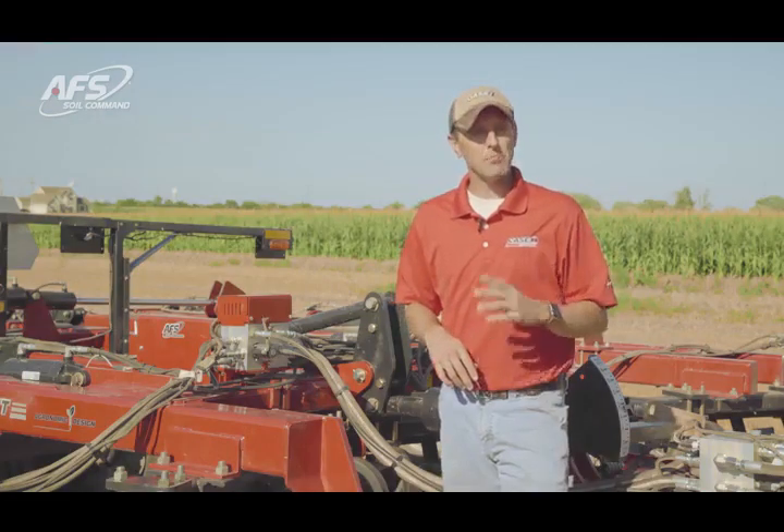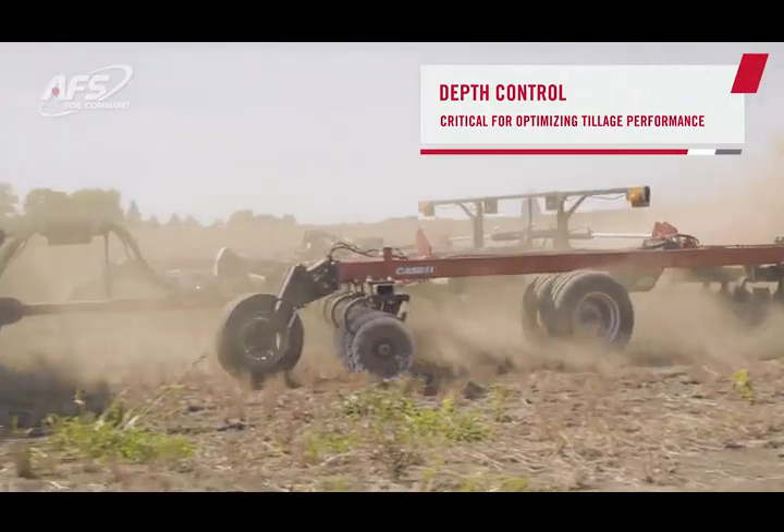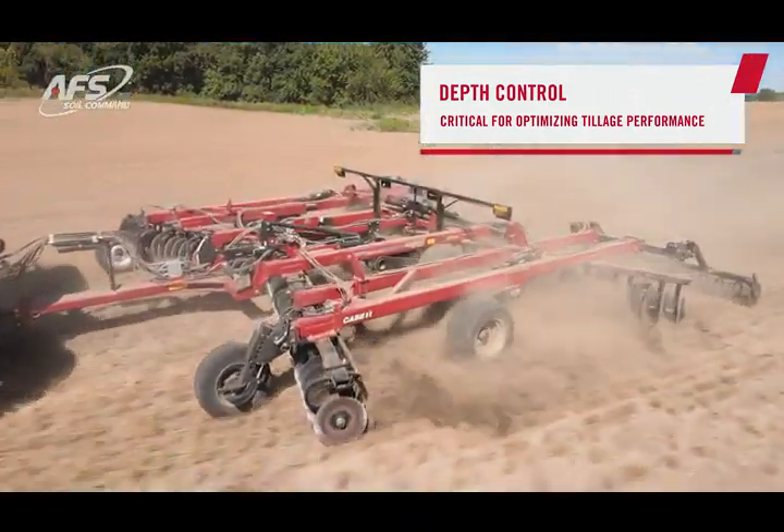What I want to talk about is the depth control system within AFS SOA Command. Depth control is critical for optimizing the performance of the tool as well as the agronomic performance in your fields.